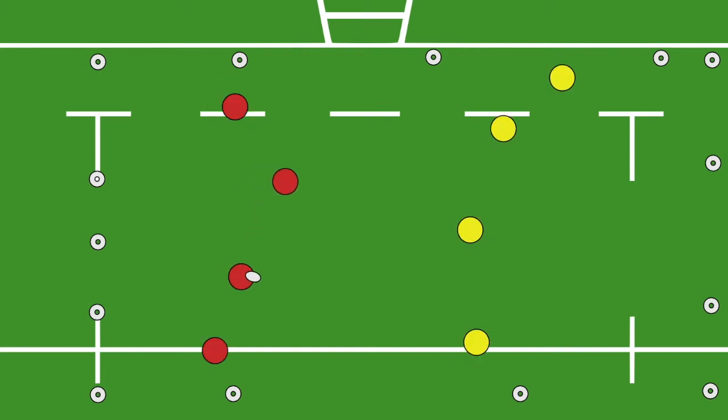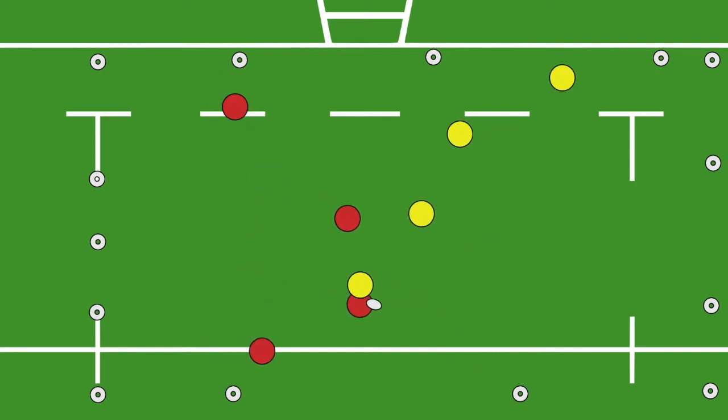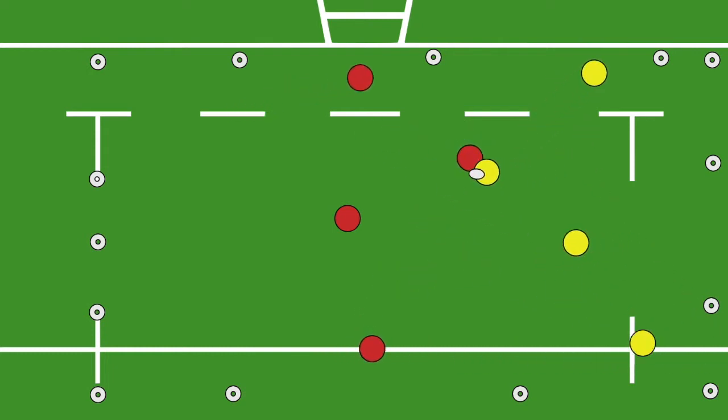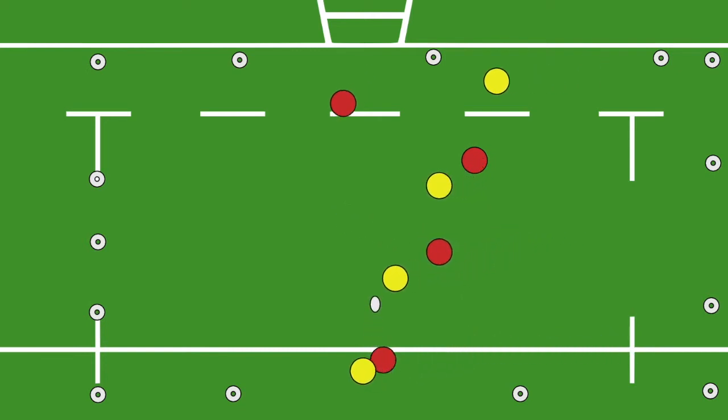In Eagle Rugby, players play tag, touch or contact rugby. After six tackles or touches, possession changes over to the opposition. One change in this game is that scoring is directly linked to the number of tags or touches that take place.